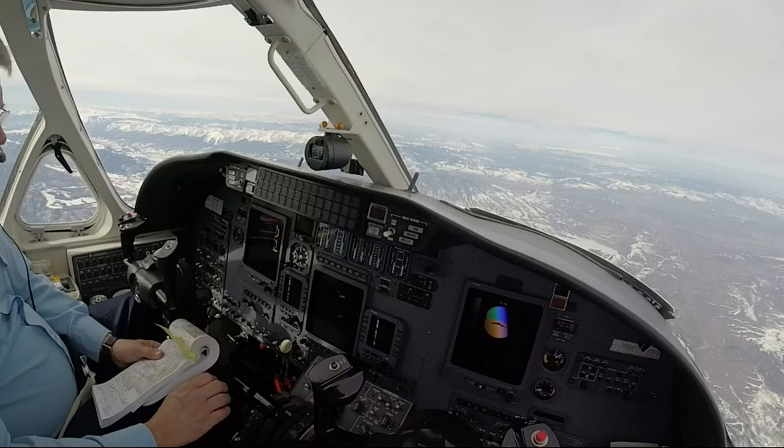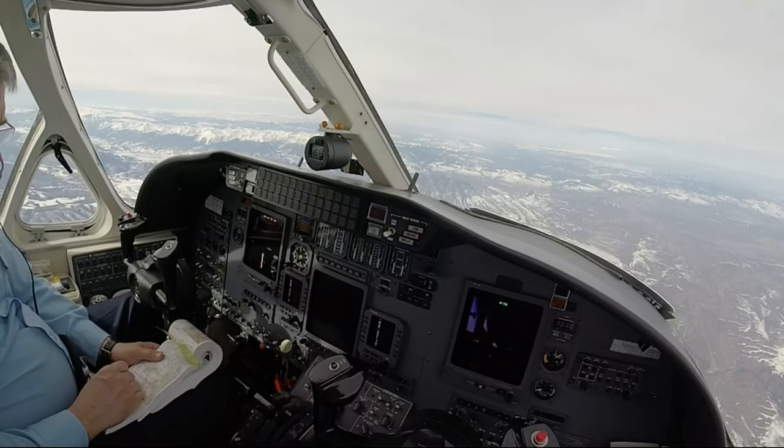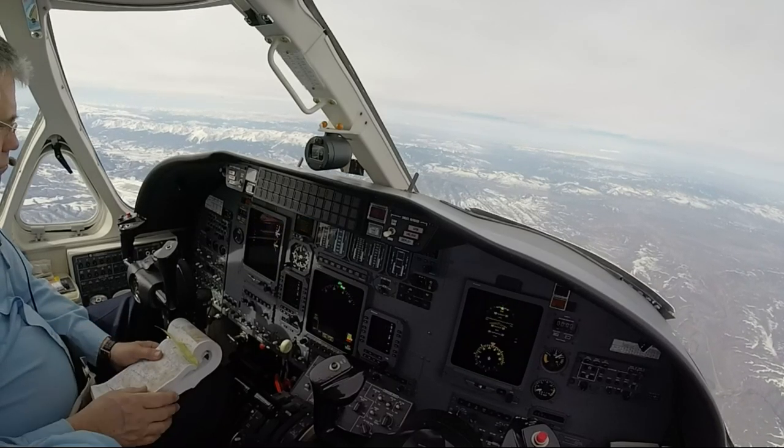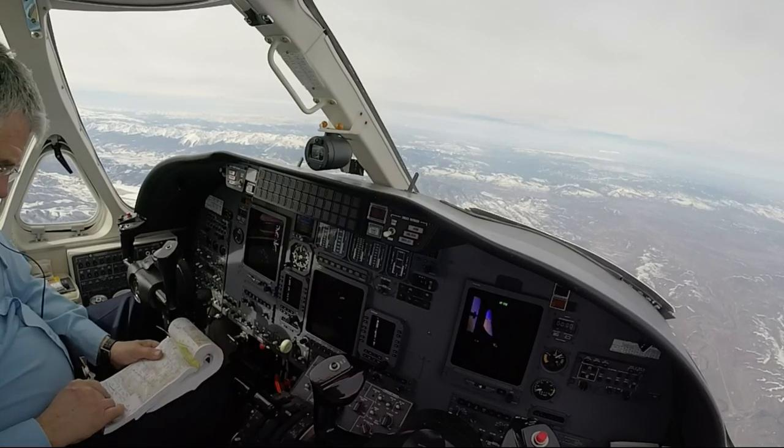Denver 487 Delta Tango, Denver Center, climb maintain flight level 260. 260, 7 Delta Tango. 60, 308, Denver Center, cross powder and maintain 17000 at 250 knots, number up the altimeter 29.99.